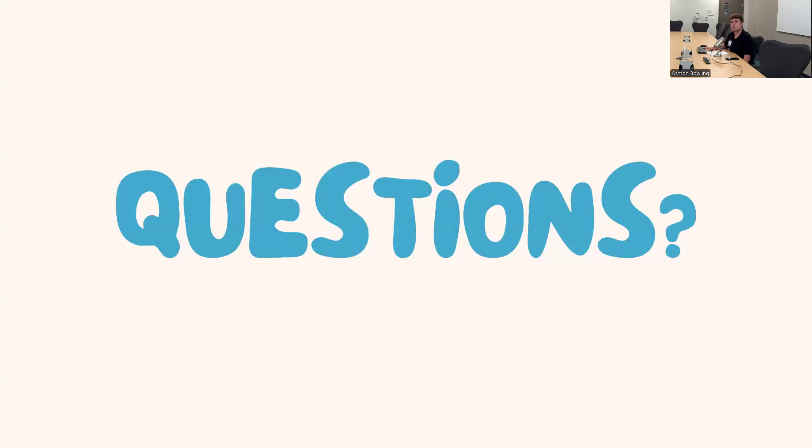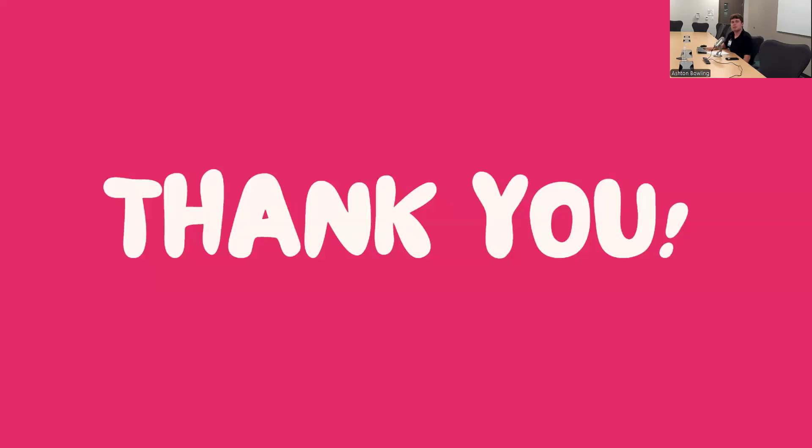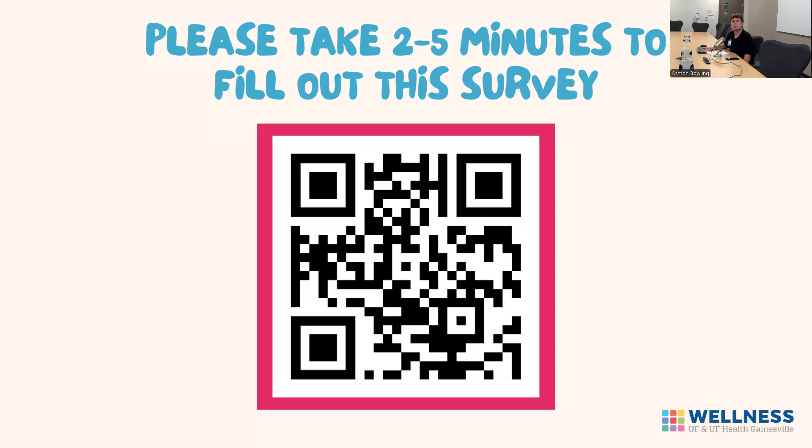If you have any questions or concerns, feel free to email the GatorCare Wellness Team at gatorcarewellness@shands.ufl.edu. Here's a list of references used for this presentation. Thank you so much for watching — I hope you enjoyed this and found it useful. If you take a moment to fill out the survey, it really helps with future presentations and programs. I hope you were able to learn something new and take something away from it. Have a great rest of your day.